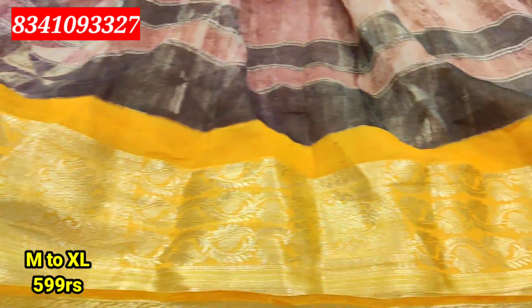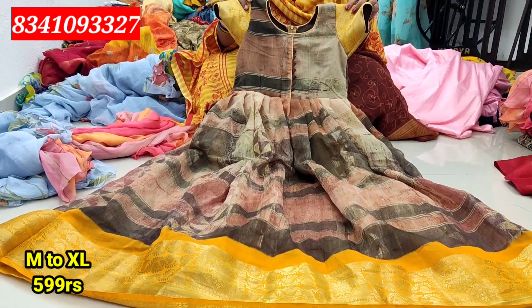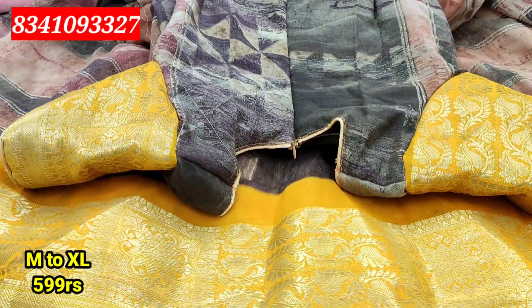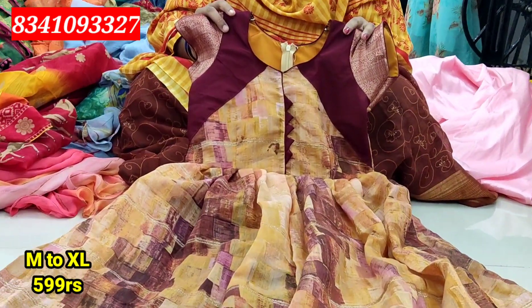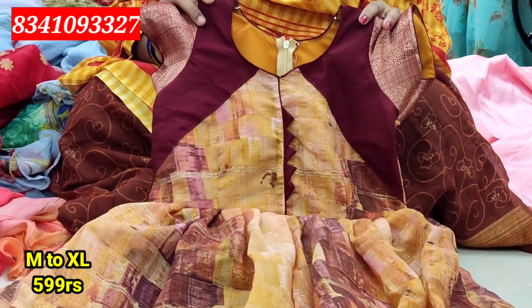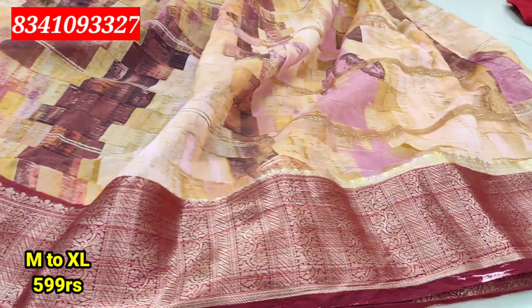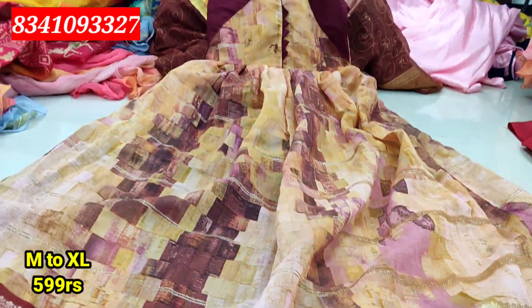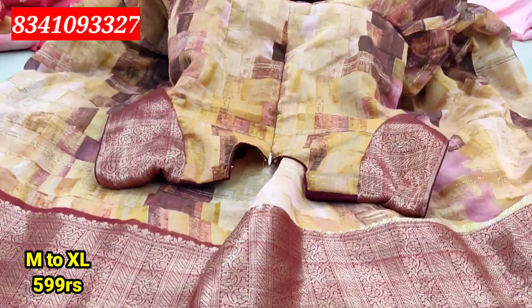You can also use a super gown design with a border in white color. You can also look at it from the back side as a look-wise type. You can use M to XL size.